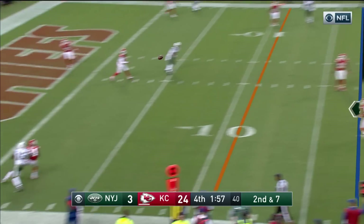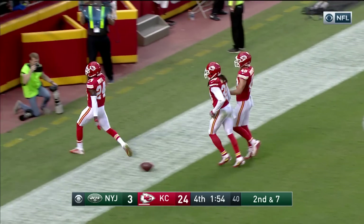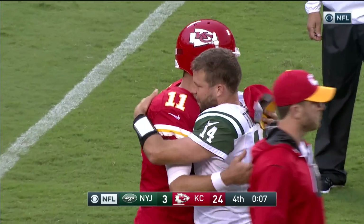Fitzpatrick with time, end zone — leaping — intercepted by Marshall. This was a big statement for an early season contest between these two. Big day for the Kansas City Chiefs.